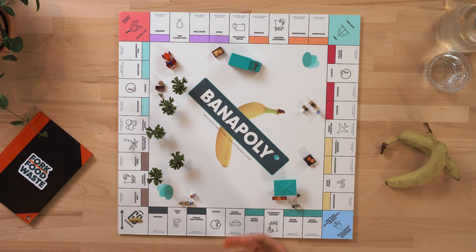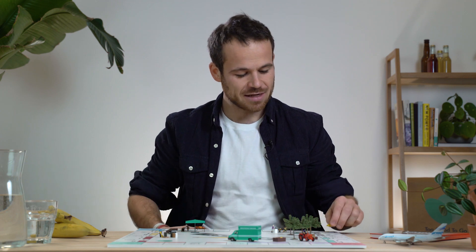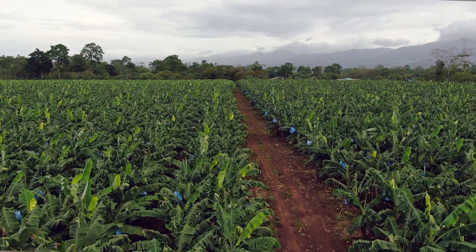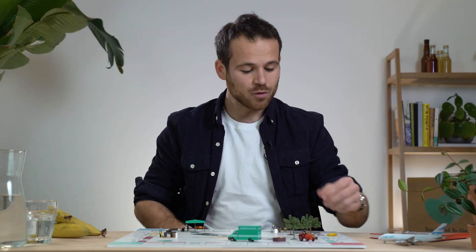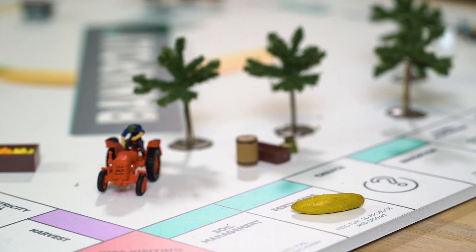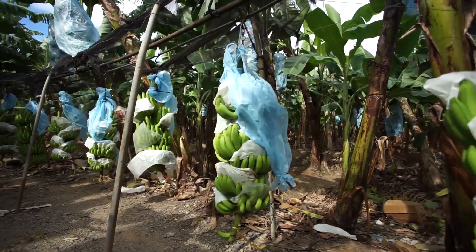So to find out, join me in a game of what I like to call Bonopoly. The journey of the banana starts in the tropical plantations far, far away. It takes about nine months to grow into an actual banana. In all this time, it requires a huge amount of energy in the form of fertilizer, power to pump water, and fuel for the machinery.